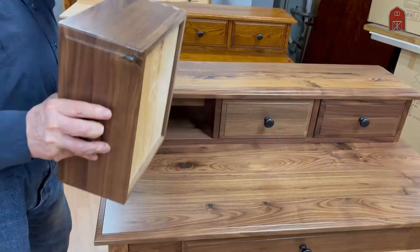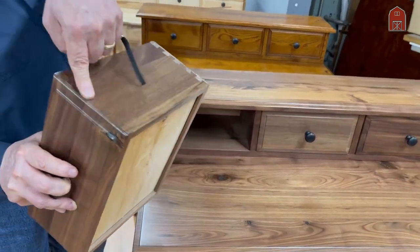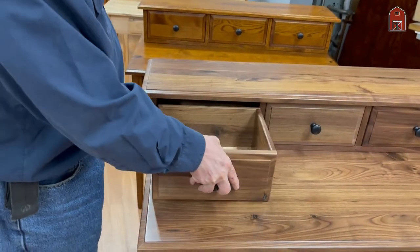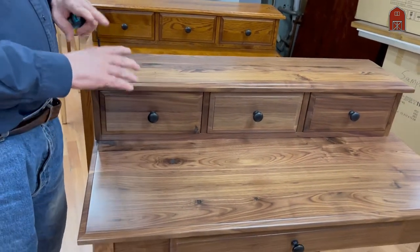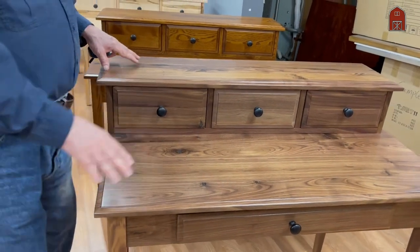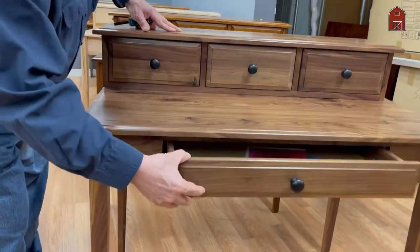Our drawers are fully dovetail jointed throughout, even the small drawers. The first one is solid American black walnut — no veneer, no particle board, no press board. Solid walnut throughout.